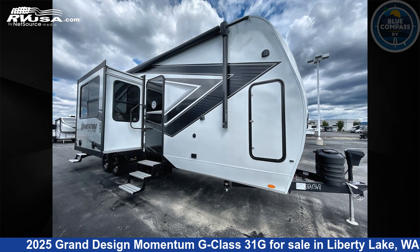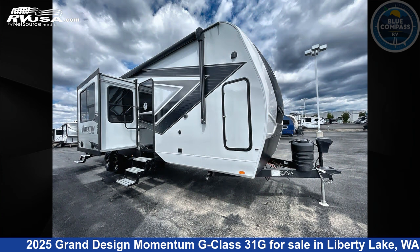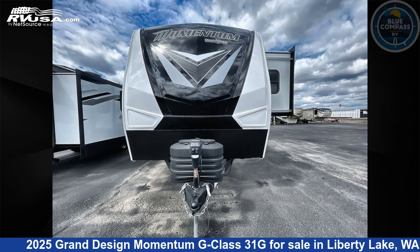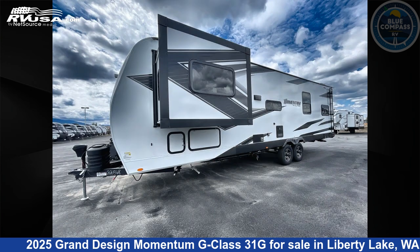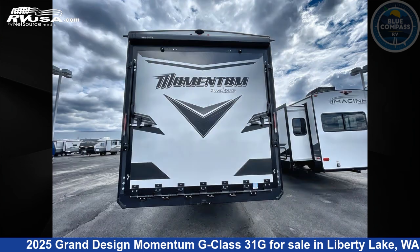This 2025 Grand Design Momentum G-Class 31G is a Toy Hauler RV. It is located in Liberty Lake, Washington 99016, and is offered for sale by Blue Compass RV Liberty Lake. Click the link in the video description to visit RVUSA.com and see more photos as well as the current price.